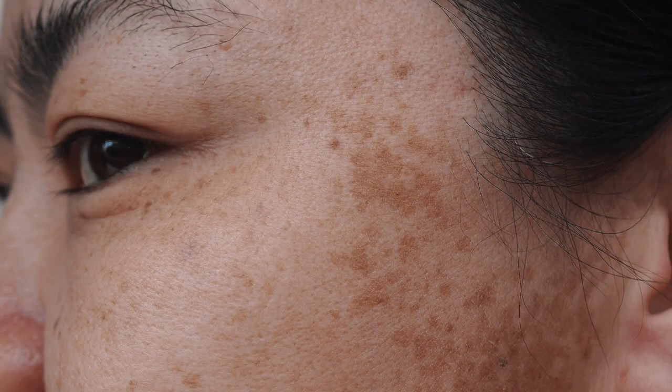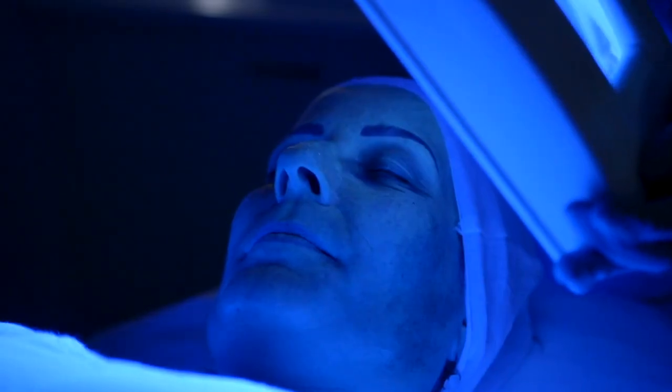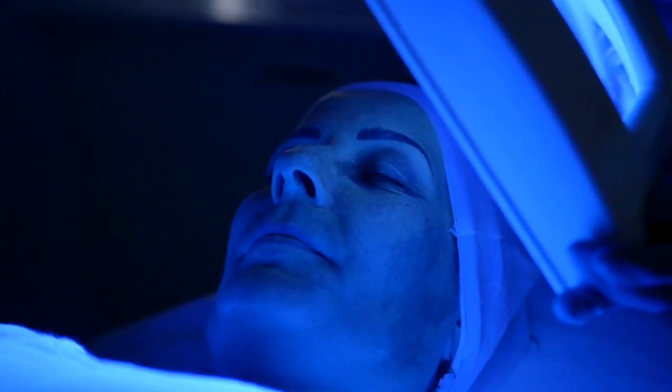Hyperpigmentation is a natural mechanism of the skin to protect itself from UV radiation. This can lead to freckles, melasma, post-inflammatory hyperpigmentation, or age spots.